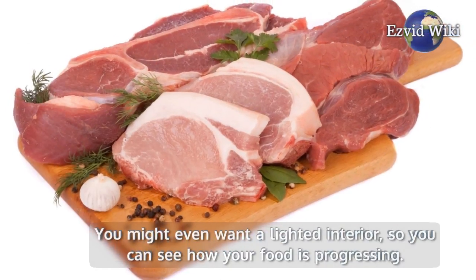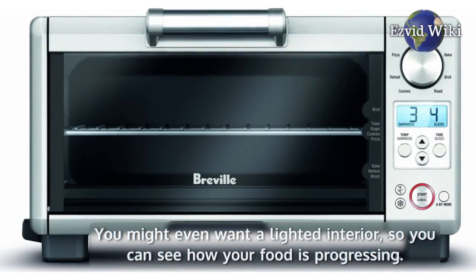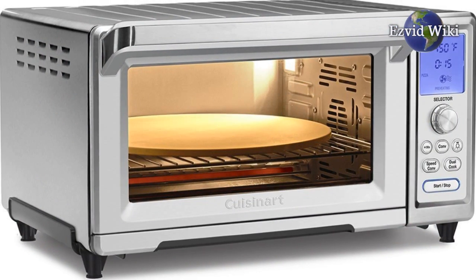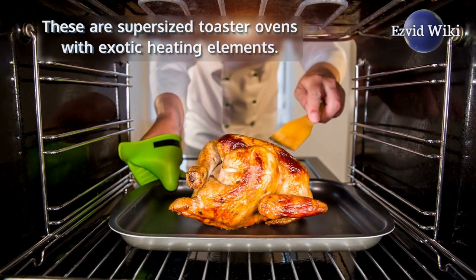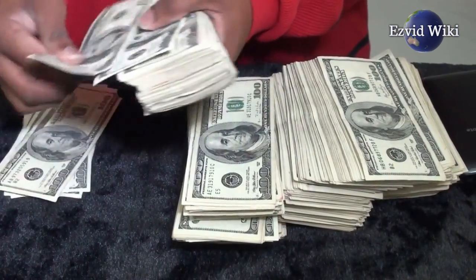There are also options that function almost as well as a conventional oven. These are super-sized toaster ovens with exotic heating elements, and they will cost somewhere in the low hundreds of dollars.